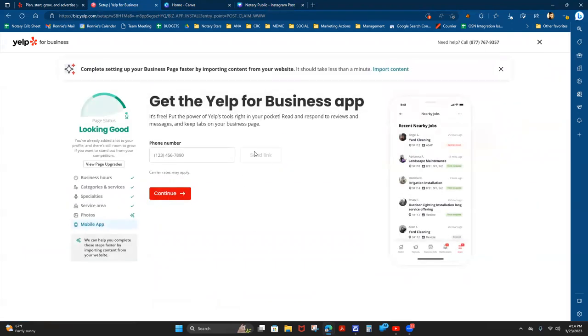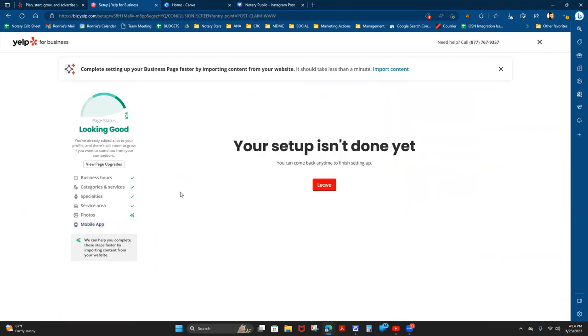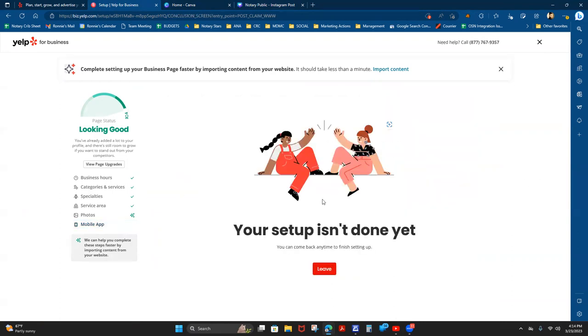Click 'Save and Continue.' You can put your phone number or a message to potential viewers, but at least you have a photo in there now. They want to capture your phone number again, but that's just for the app download — skip that. The app doesn't really help you for anything. Their website is pretty powerful. A lot of notaries or small business owners stop right here where it says 'Your setup isn't done yet — you can come back anytime.' Let's continue on setting up our listing.